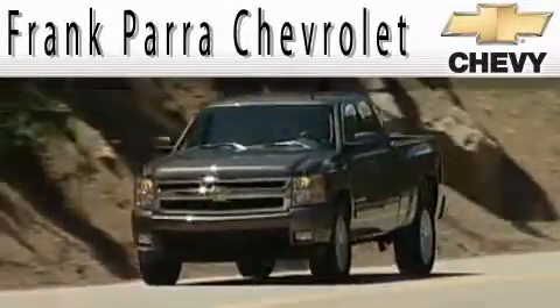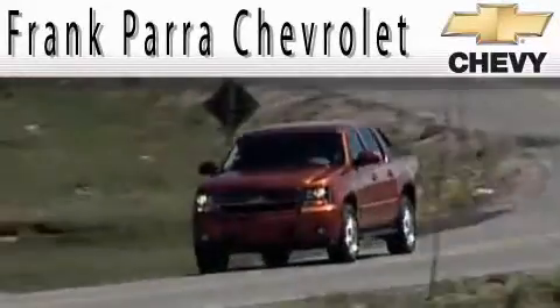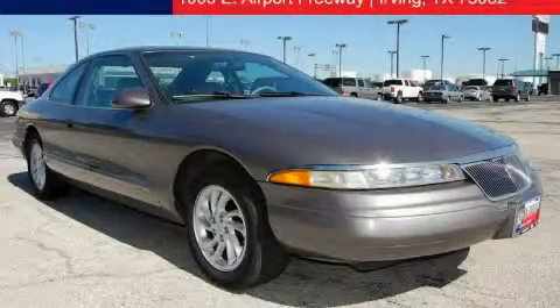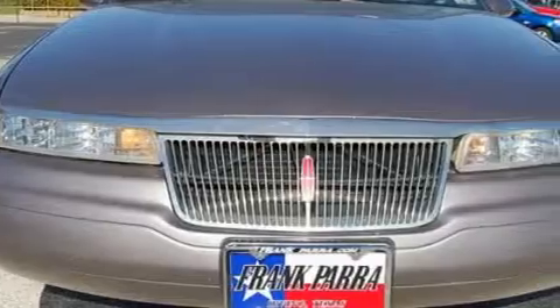Another fine vehicle offered by Frank Parra Chevrolet. This is a 1996 Lincoln Mark 7. It features a 4.6 liter 8-cylinder engine and a 4-speed automatic transmission.